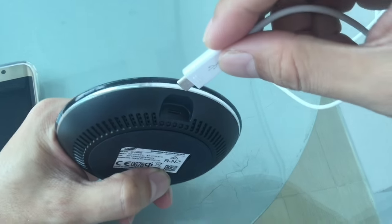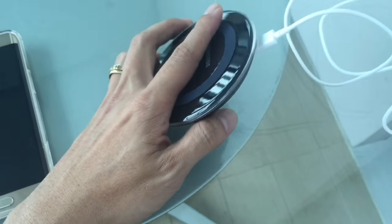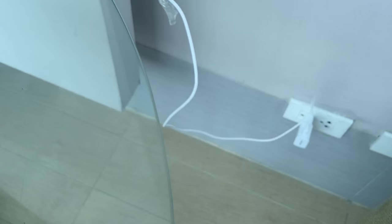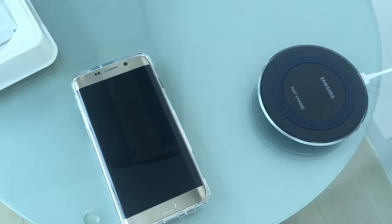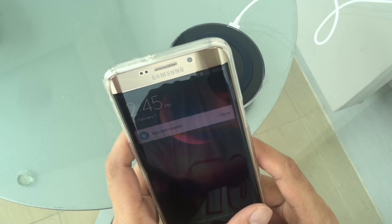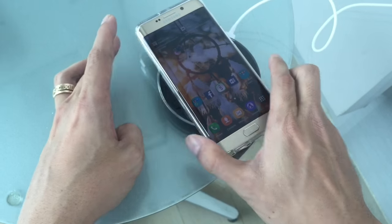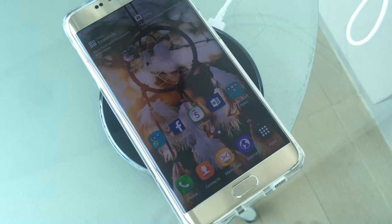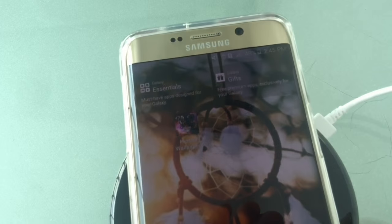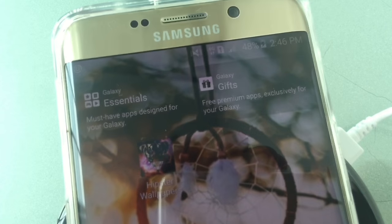We have since returned the product to Lazada and they are investigating before processing our refund, but have banned the merchant who sold the item. This was clearly a huge mistake on Lazada's end as they did not perform their due diligence to prevent this from occurring. So beware of products purchased on Lazada as they may be fake, and you may have to go through the return and refund process. We hope this video will keep Lazada focused on improving their screening and due diligence process to ensure that products delivered are authentic.